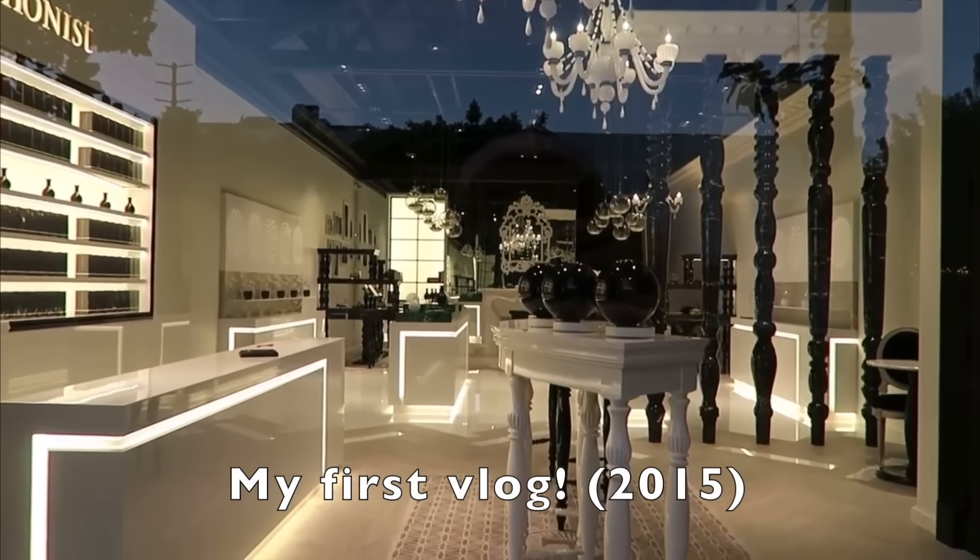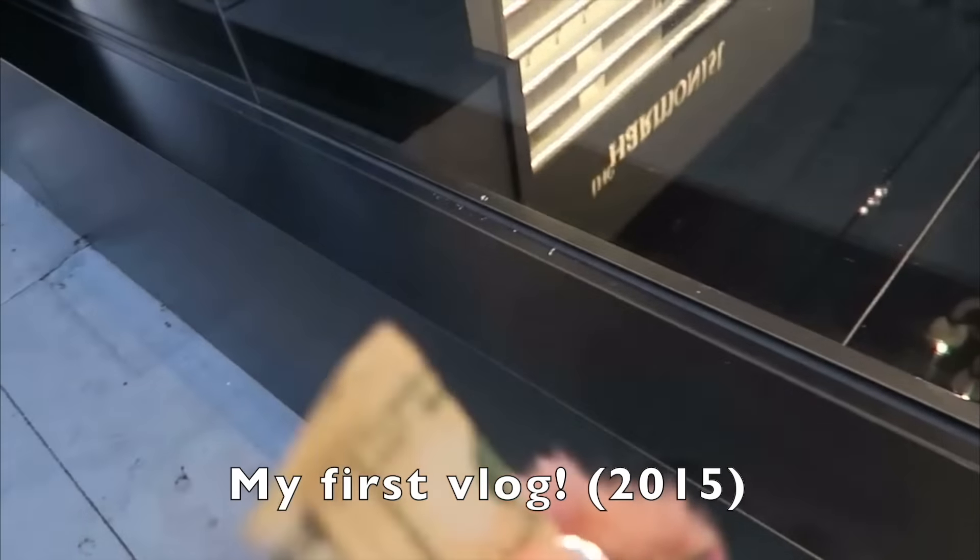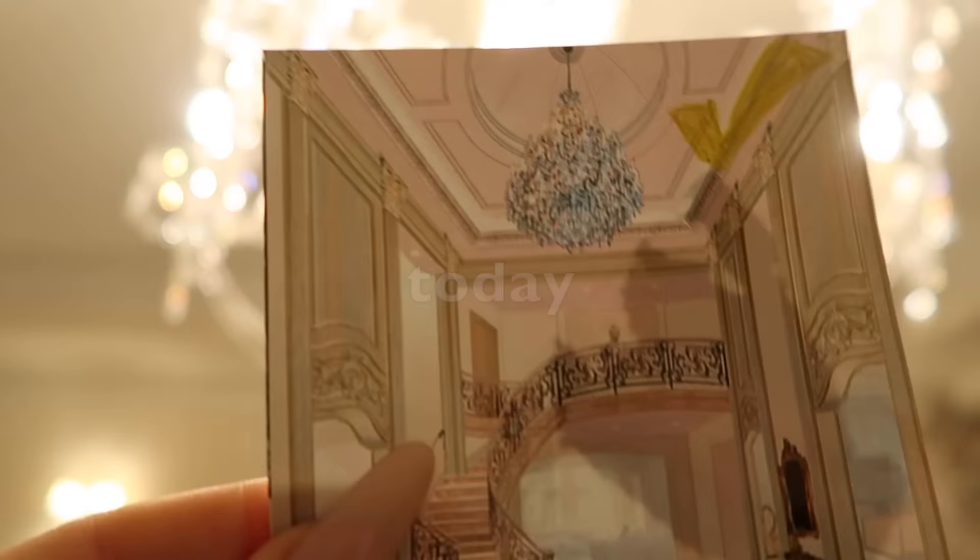Someday my house will look like this, but for now I have $10, so... yes. Welcome to the dream board video, baby.